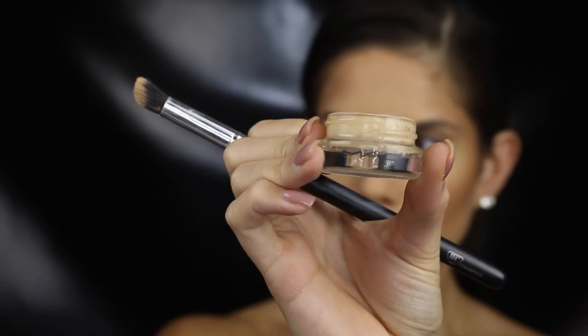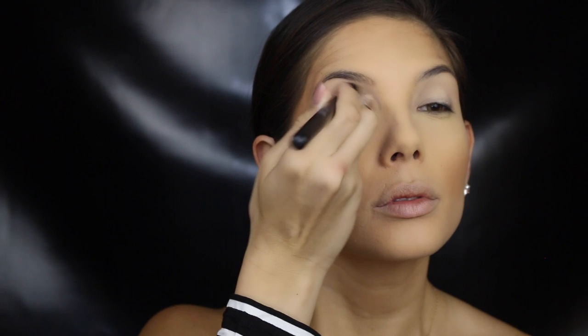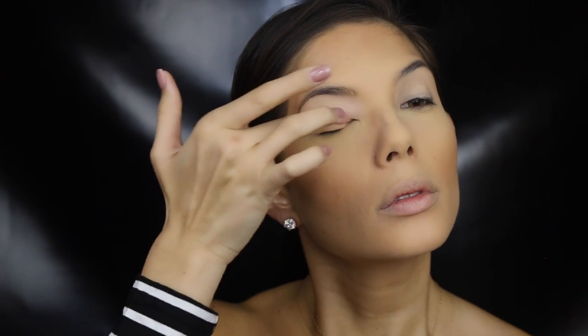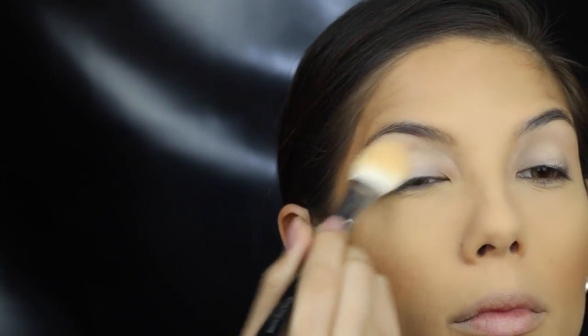Just a warning — in the next few clips my lighting makes me look like I'm a cross between an Oompa Loompa and a Simpsons character, but I promise I don't really look like that. So just priming those lids as you do, then applying a similar shade on the lid to help blend everything out.